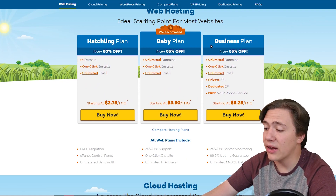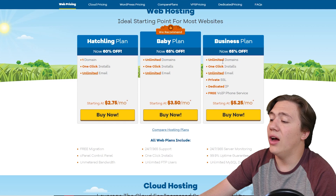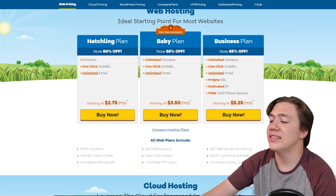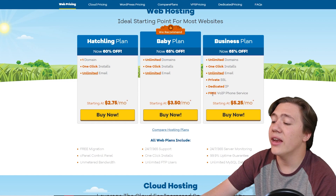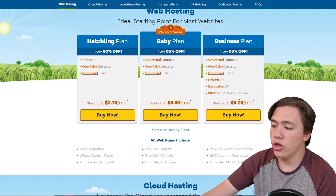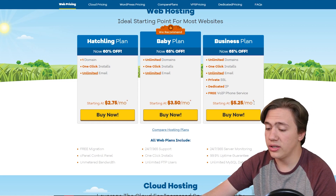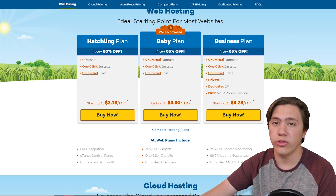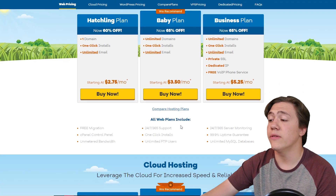They also have the Business plan at $5.25 per month with unlimited domains, one-click installs, unlimited email, private SSL, a dedicated IP, and a free voice over internet phone service — which is really fantastic for any web business you want to start. With that VoIP phone service you can communicate with your customers without giving them your personal phone number.